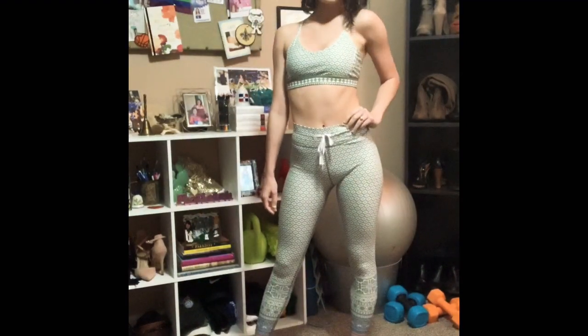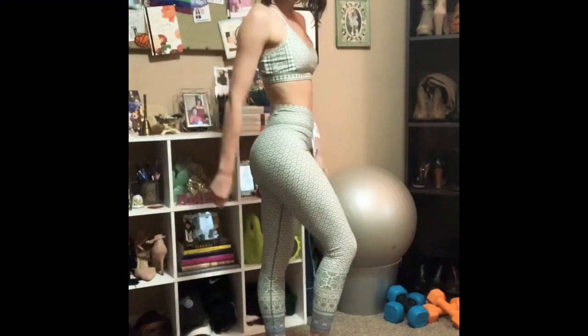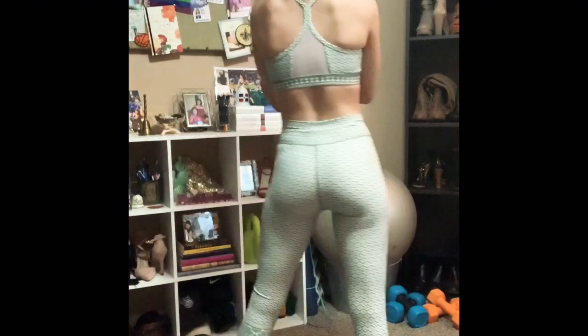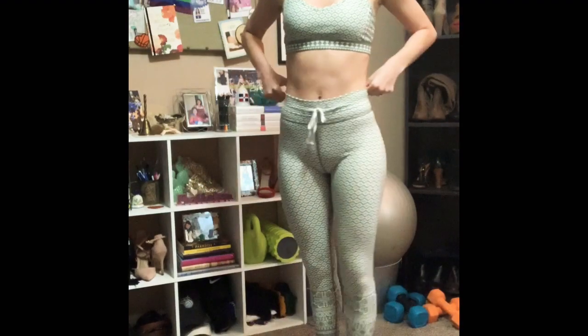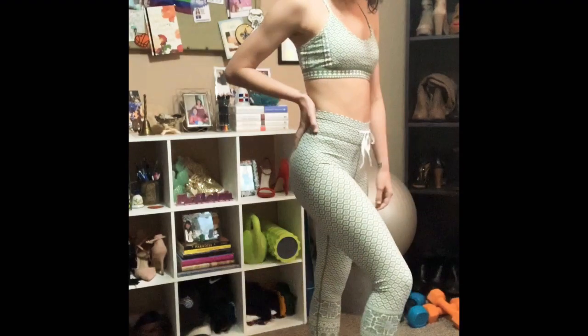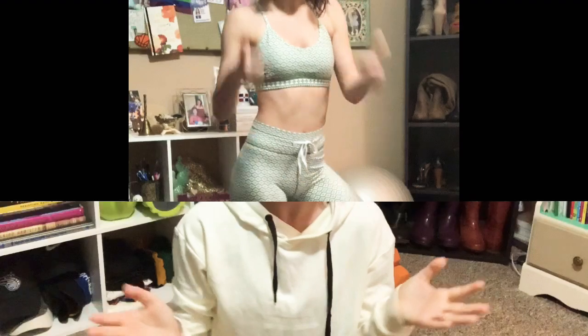This is a cool collab with a YouTuber named Sarah's Day and a company called White Fox Boutique from Australia. This is the only piece I was able to get from her, but she's restocking soon. They have a bunch of different varieties — one with green, one in pink — and then she has another collab that's kind of polka-dotted. They're restocking soon and I'm super excited.